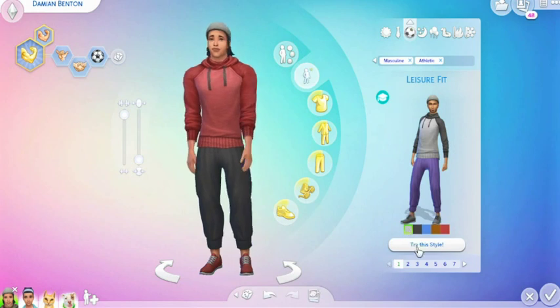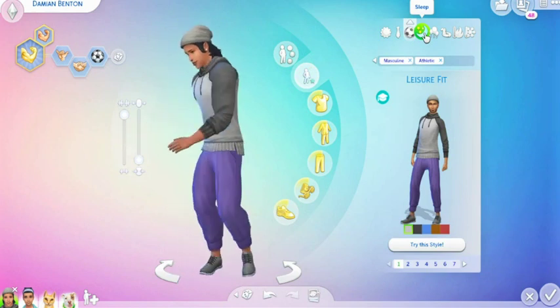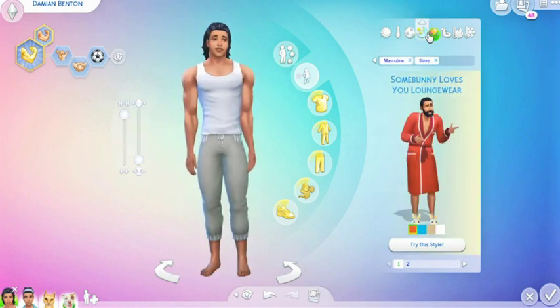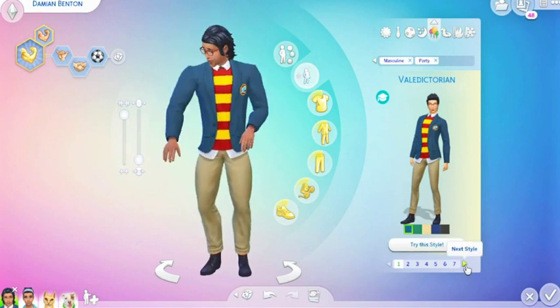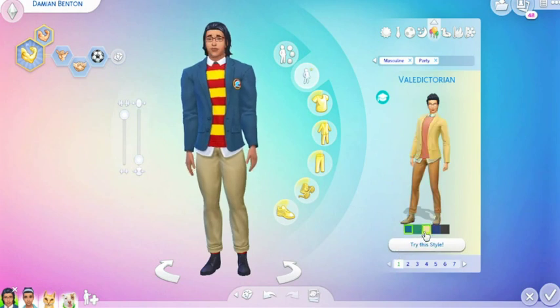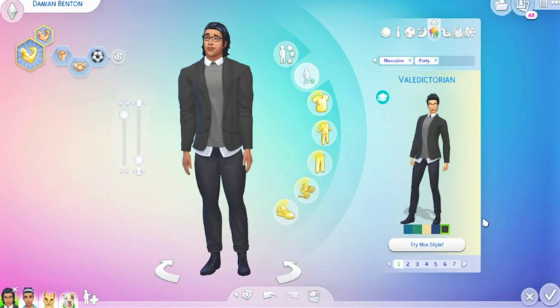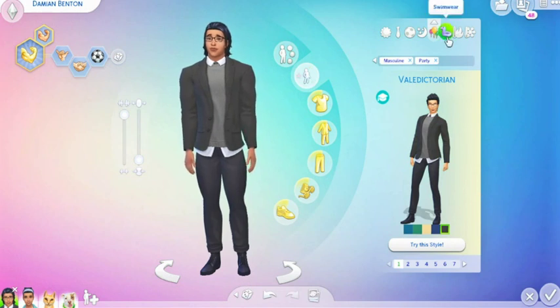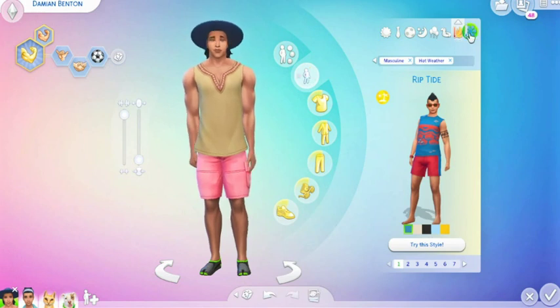We just have that one. Sleep mode — we don't have any party wear, but we have the Valedictorian look, which we went through those colorways already. Put him in black and white — he looks spiffy. Swimwear, we don't have any. Hot weather we don't have.